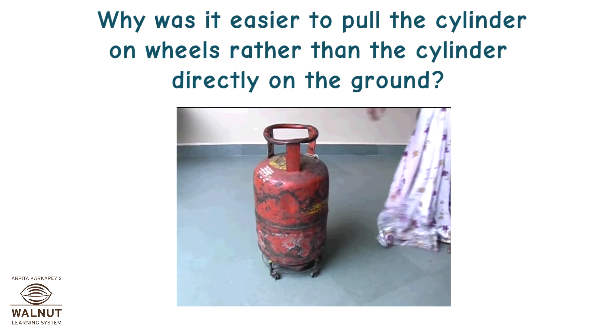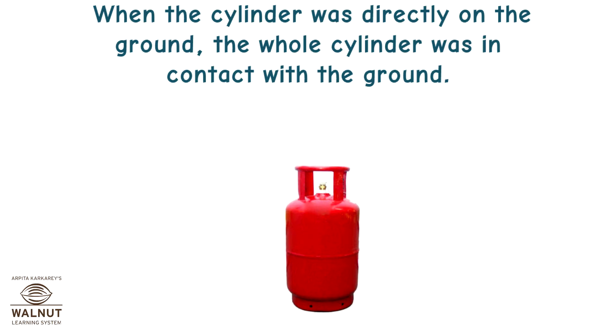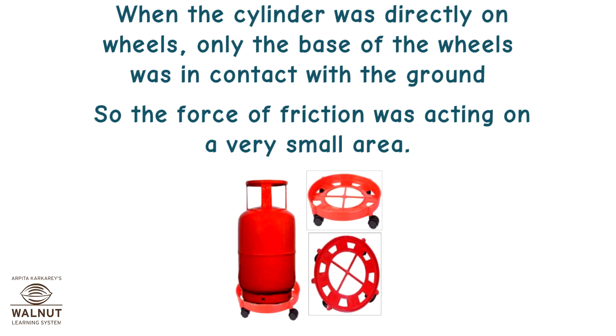Why was it easier to pull the cylinder on wheels rather than directly on the ground? When the cylinder was directly on the ground, the whole cylinder was in contact with the ground, so the force of friction was acting on the whole base area. When the cylinder was on wheels, only the base of the wheels was in contact with the ground, so the force of friction was acting on a very small area.